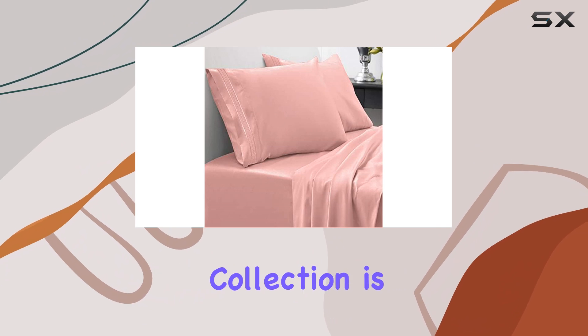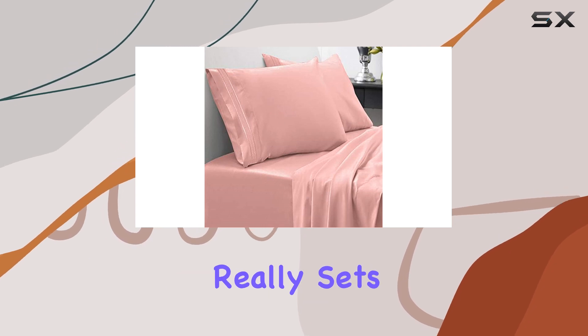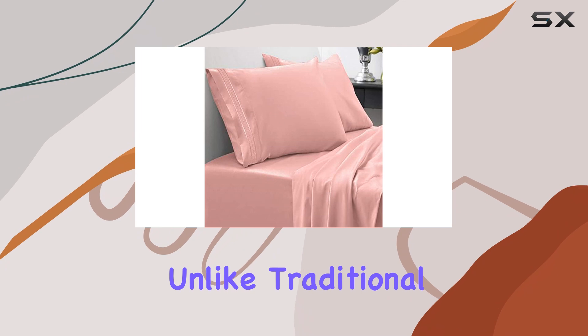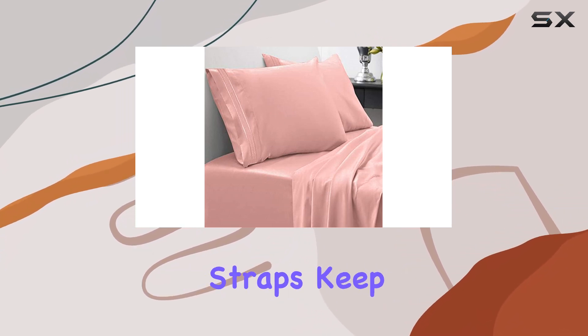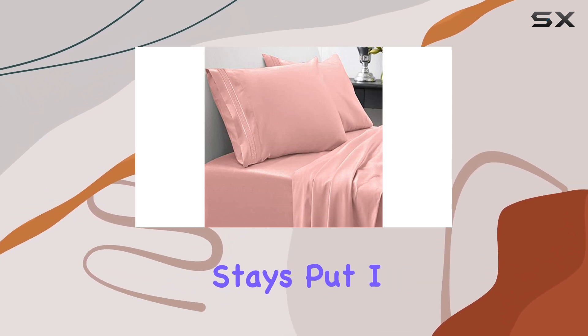The 1800 Supreme Collection is known for its luxurious feel and these sheets live up to that reputation. What really sets these sheets apart are the built-in elastic corner straps. Unlike traditional fitted sheets that tend to slip off during the night, these straps keep the fitted sheets securely in place, ensuring a snug fit that stays put.